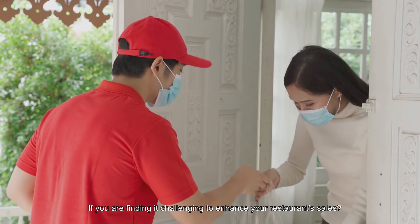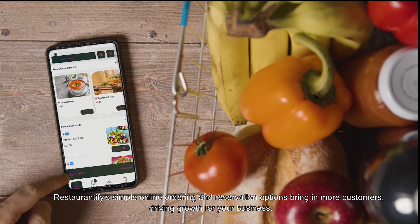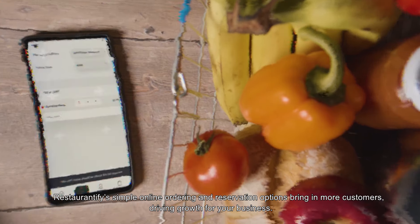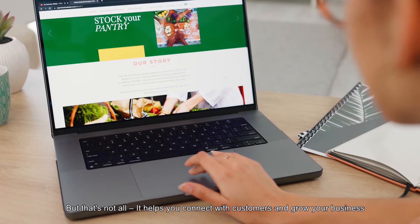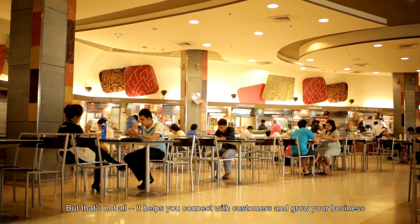If you are finding it challenging to enhance your restaurant sales, Restaurantify's simple online ordering and reservation options bring in more customers, driving growth for your business. It also helps you connect with customers and grow your business.